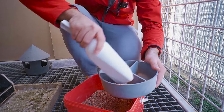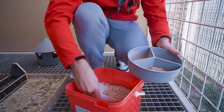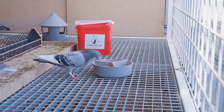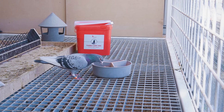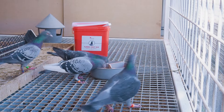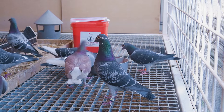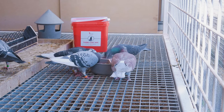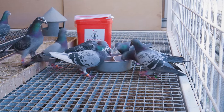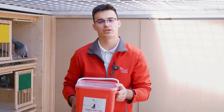We'll put it in here. As you saw, our pigeons enjoy this mineral mixture.